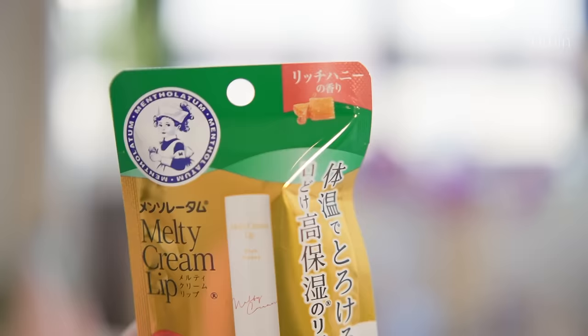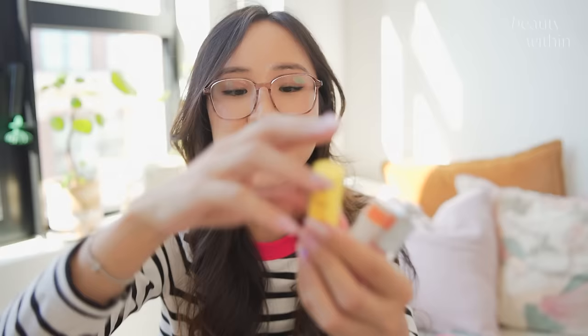Of course, you can't go to Japan and not get lip balms. I picked up the melty lip balm, and we also found this Pikachu one — is that not the cutest thing ever?